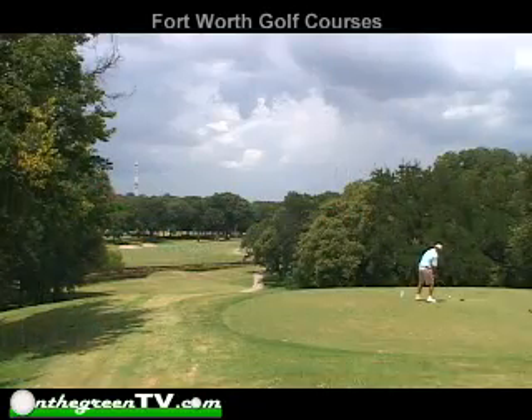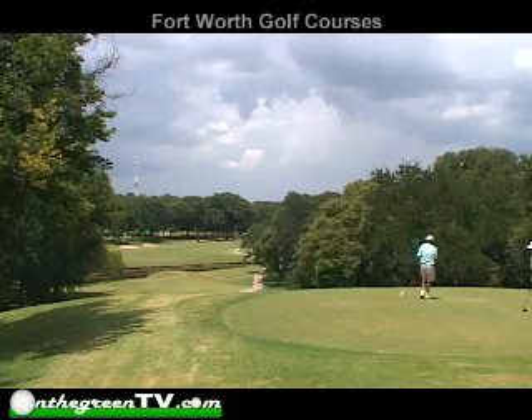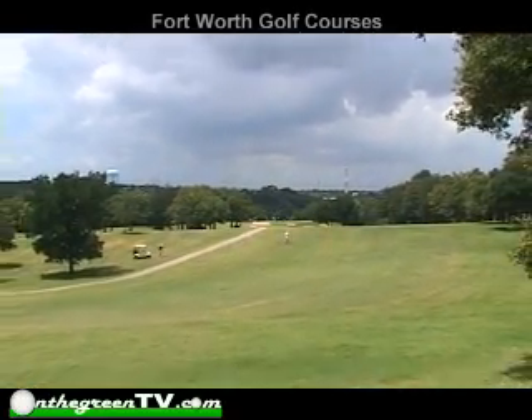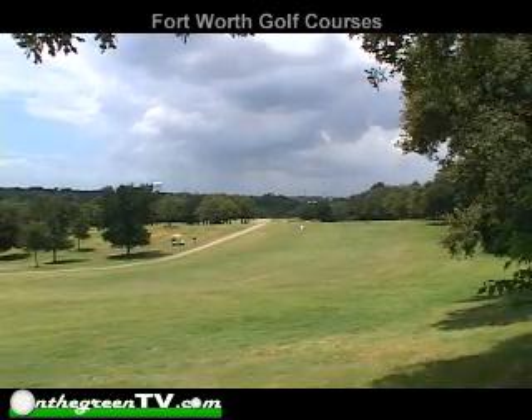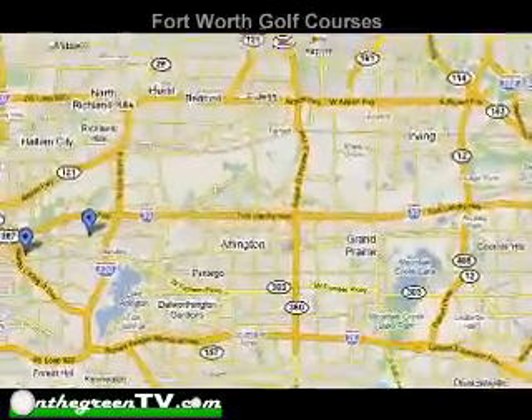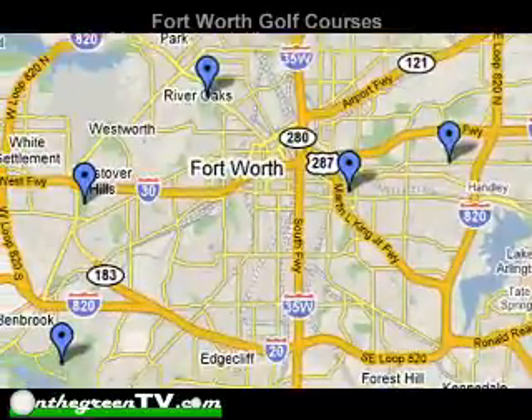When thinking of playing your next round or considering a course to host your upcoming tournament, think of Fort Worth Golf. Our professional staff has over 100 years of customer service, guaranteeing your next round will be one of your most enjoyable rounds ever. No matter where you're located in the Tarrant County area, you're no more than a 15- to 20-minute drive from one of the five courses.